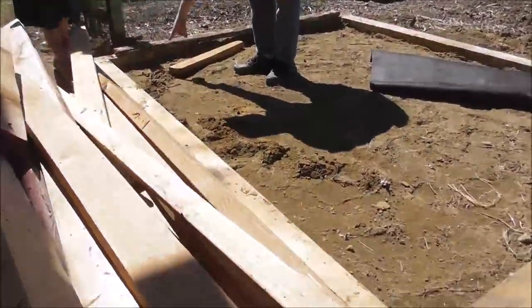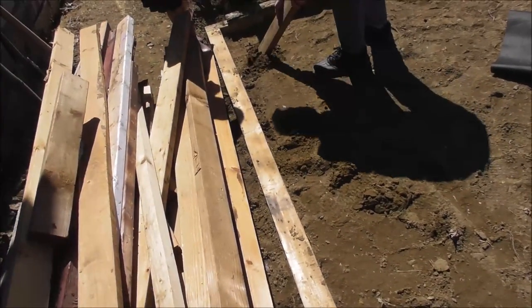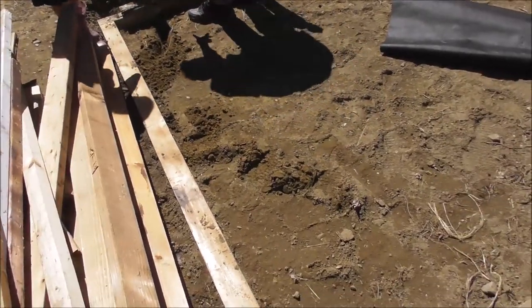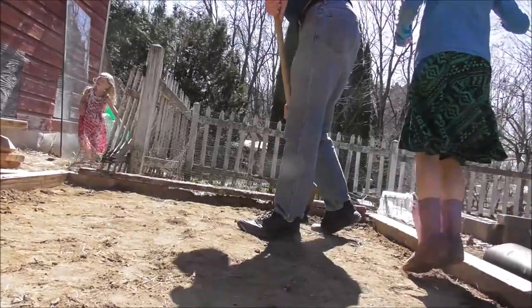Oh, that is a mole. That's a bad sign — that's probably what ate my parsnips. It probably was. It was right there. And there's the rest of it.